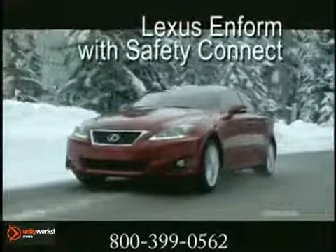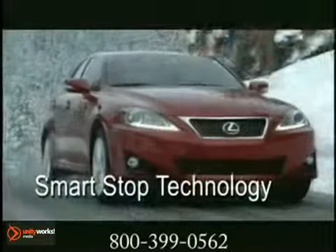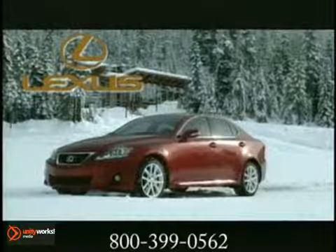Smart Stop technology automatically reduces engine power when the brake pedal is firmly applied. Plus, a sophisticated network of sensors and airbags helps protect you and your passengers in different types of frontal and side collisions. The 2012 Lexus IS — rarely seen standing still.